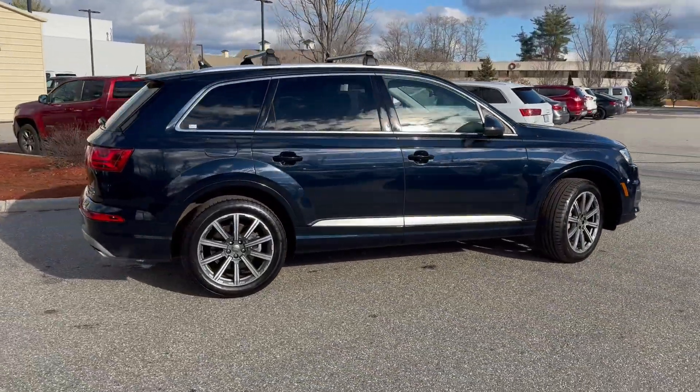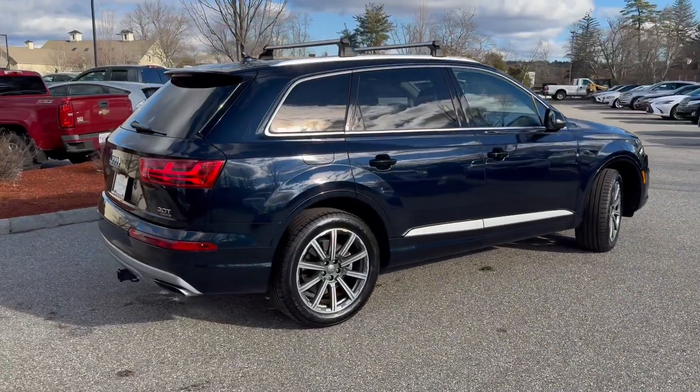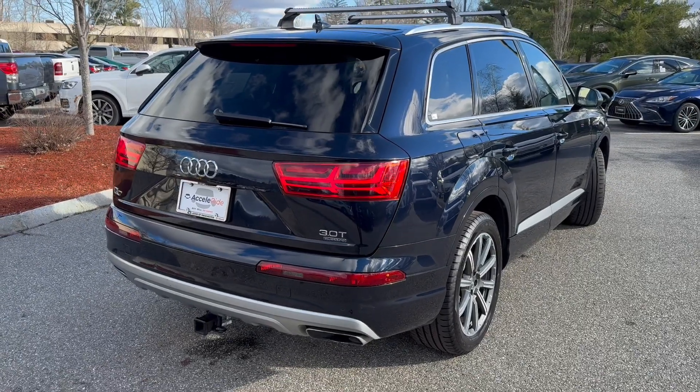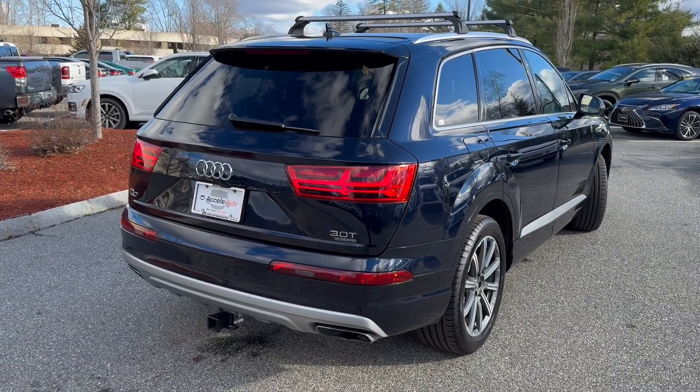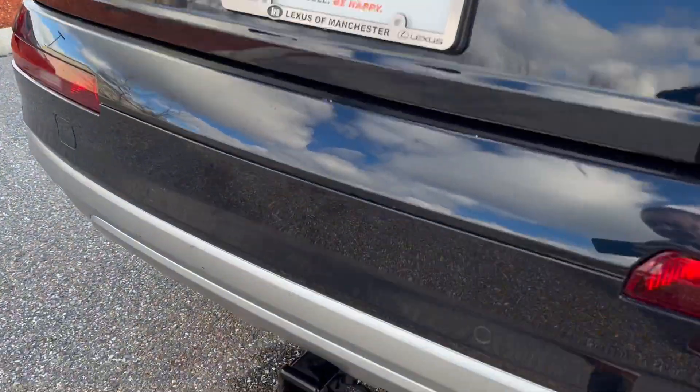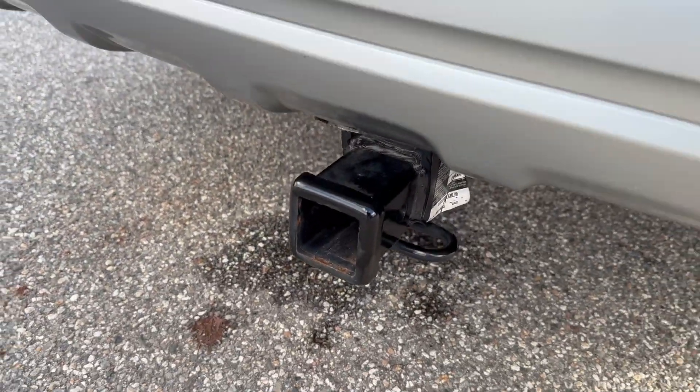It's a great-looking vehicle and has done very well for Audi. It does have a third-row seat, which is ideal for children rather than adults, but does give you a little room behind the seat. This one also comes with a hitch — it doesn't look like it's been used for much, probably for bikes.